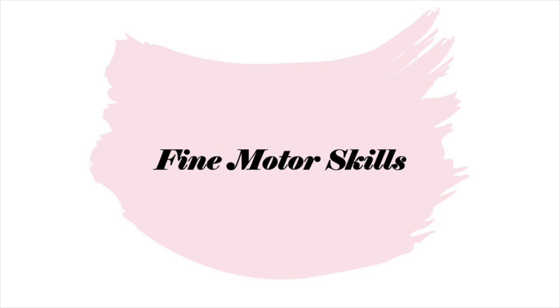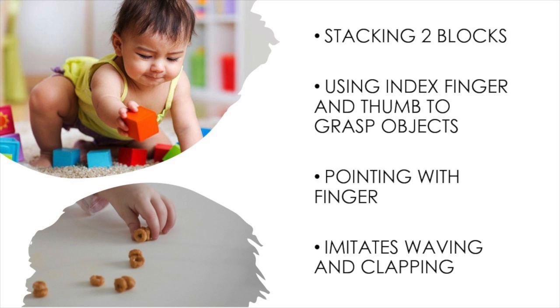Now let's take a look at fine motor skills. Fine motor skills consist of all the small muscles in our body, mostly in the hand. By the age of one, your child should be able to stack two blocks one on top of the other. They also should be using a pincer grasp, which is using their index finger and their thumb to grasp small objects like Cheerios. Your child should also be able to point using their finger and imitate you waving and clapping at them.